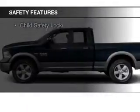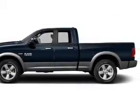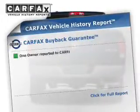Additional safety features include a passenger airbag, low tire pressure warning, front ventilated disc brakes, anti-lock brakes, and child safety locks.